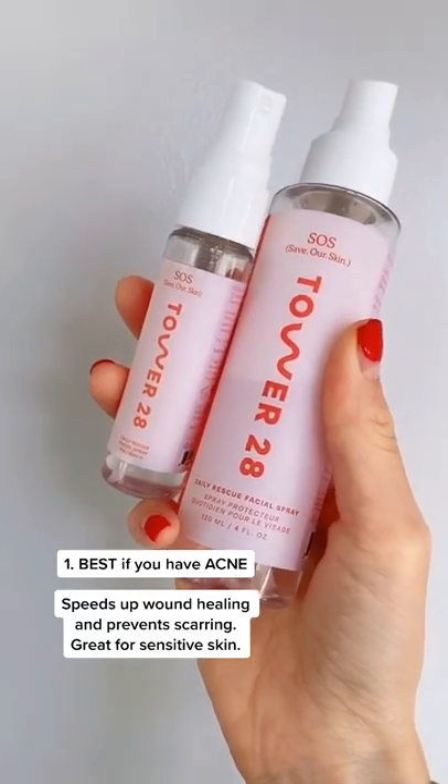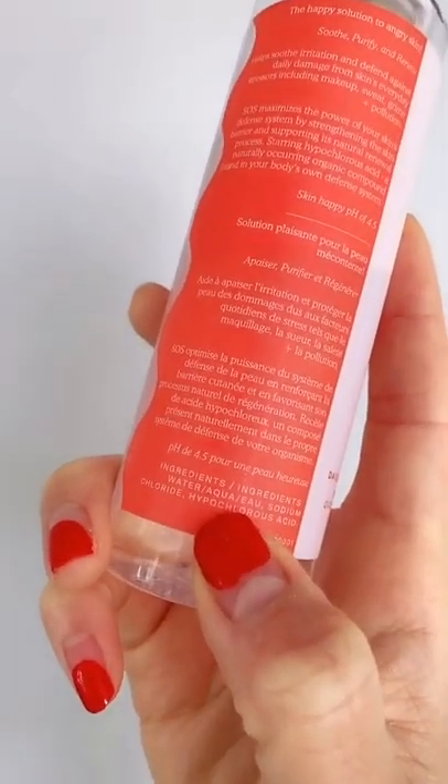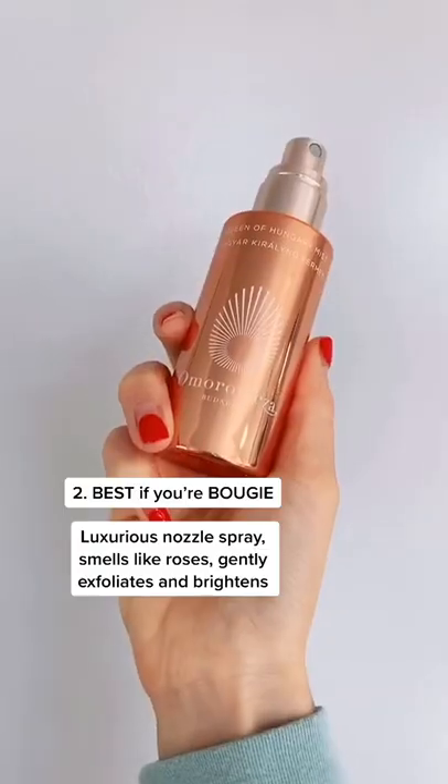The first one I love is by Tower 28. It contains hypochlorous acid, which stimulates the skin's healing response. So it's really fantastic if you're dealing with rosacea, acne, or dermatitis. It's made for sensitive skin.